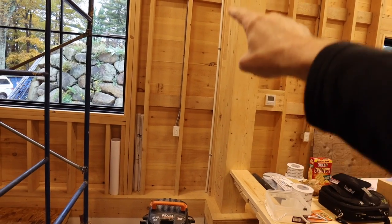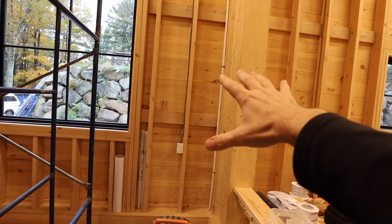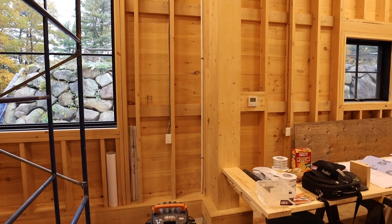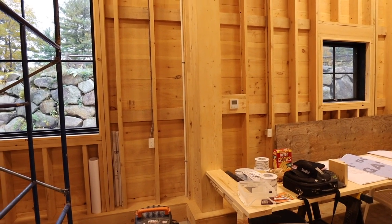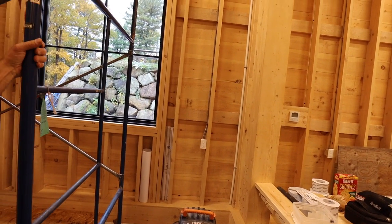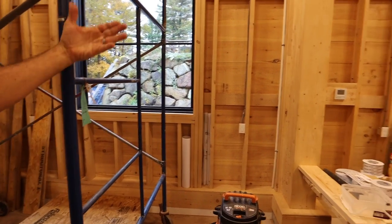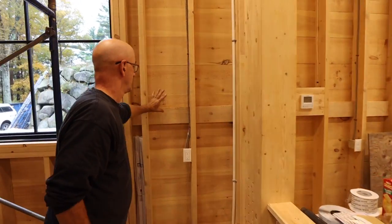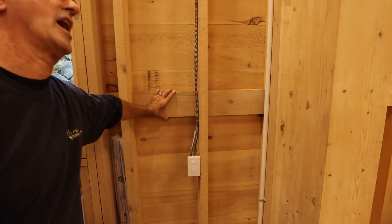Behind that you've got some one-by material — eastern white pine, rough sawn as well. It kind of gives the look of an old barn. And is that your shear wall? No — outside of that is the red zip panel, and that's nailed to the lateral blocking.